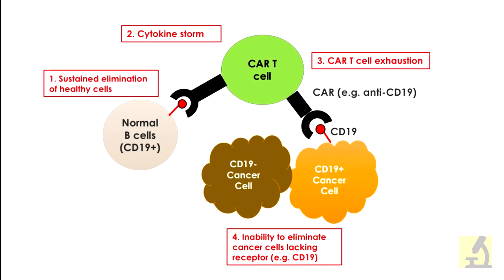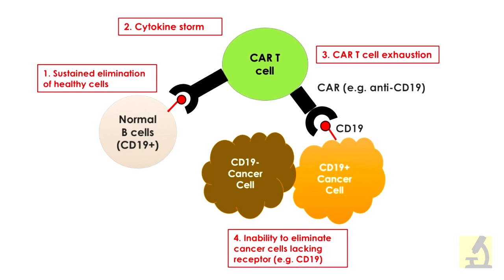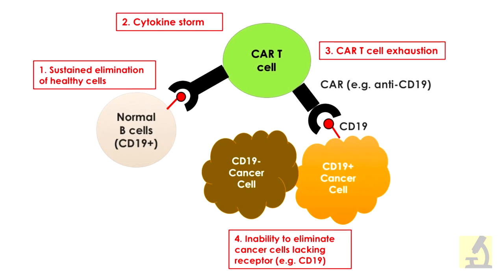The fourth problem is that these technologies only have the capability of recognizing one single tumor marker. And if the tumor loses it, then the patient dies.